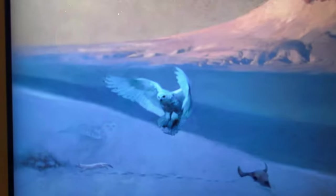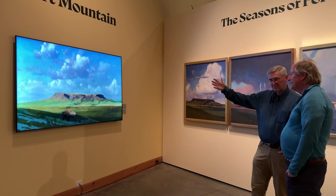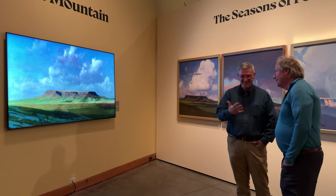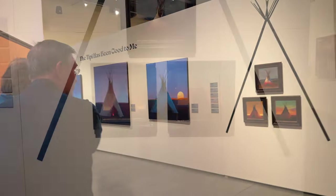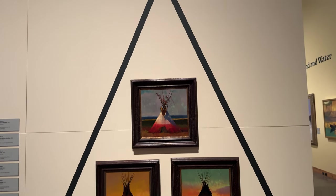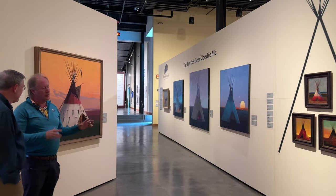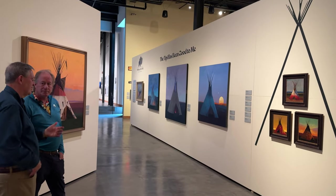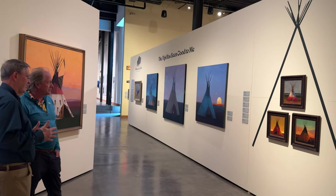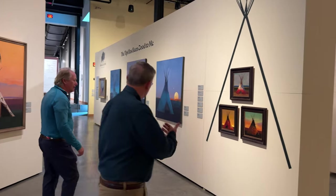Square Butte slash Fort Mountain was named by Lewis and Clark — they passed right by it, saw it in the distance, and thought it looked like a fort. This wall is all dedicated to the teepee. What I wanted was an element of allowing people to get a sense of scale and an abstraction — and yet it's a teepee within a teepee. Plus it's just beautiful aesthetically.